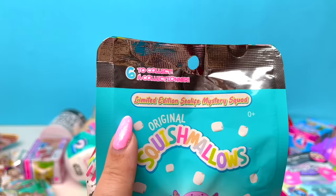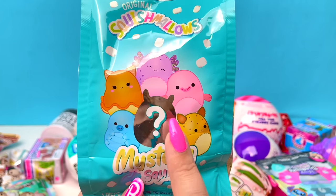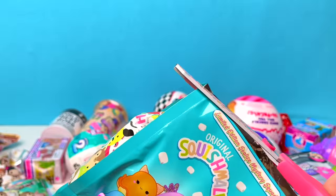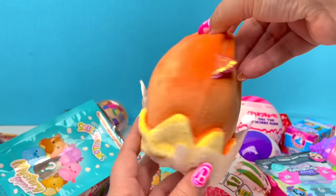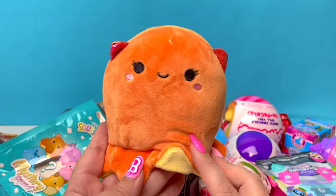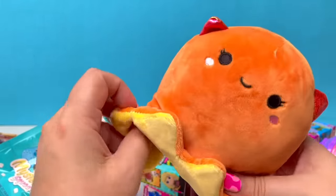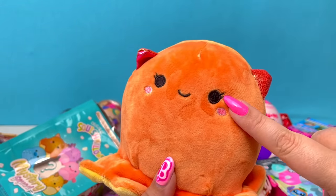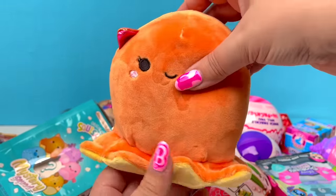Next, we have Squishmallows Mystery Squad — the limited edition Sea Life Mystery Squad. There are six to collect, and of course there is that mystery. On the count of three — one, two, three! This is so stinking cute! Unfortunately, with these little mystery packs they don't have any names. I'm assuming we got a little squid — I love the squid's little eyelashes. This is a very, very cute little Squishmallow. I love it!